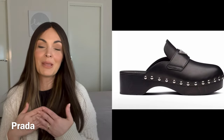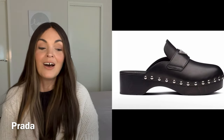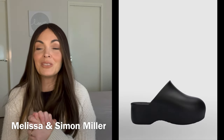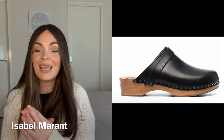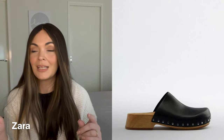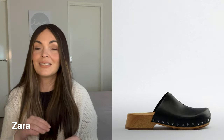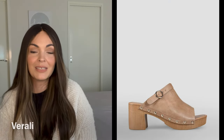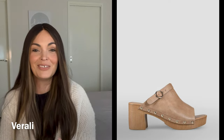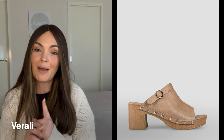I never would have predicted clogs coming back in, but I've seen people style them and I am in love. I found some really great affordable options if that is a trend you want to jump on board. In black they will last different seasons — not just autumn, maybe not winter if you're somewhere wet like Melbourne, but spring and summer you can wear them all year round basically and pair them with anything. So if you're a little bit more daring, clogs are back.